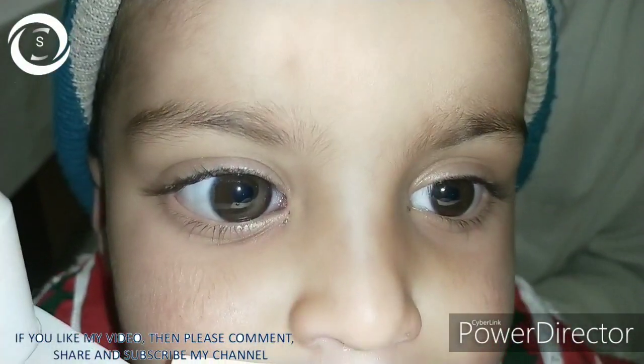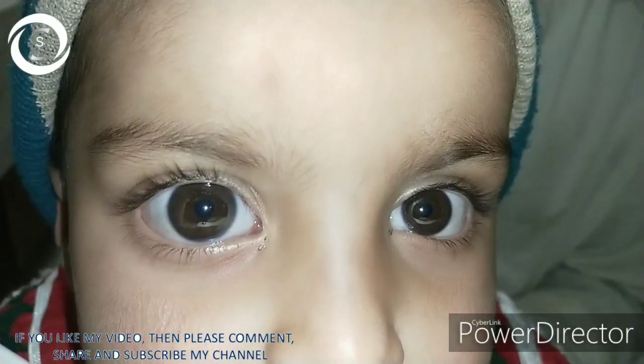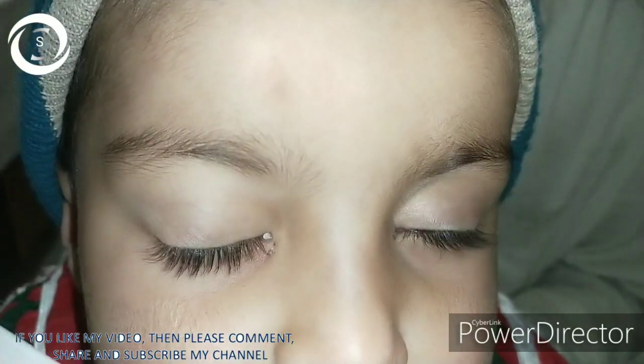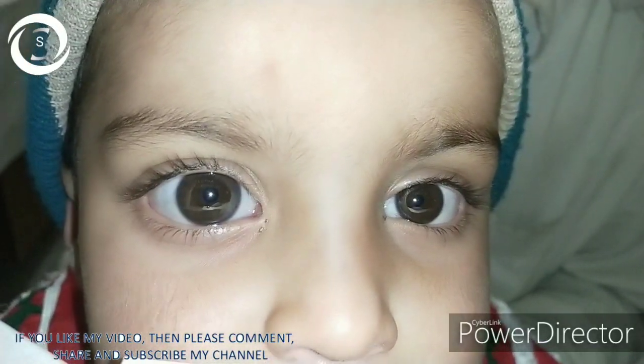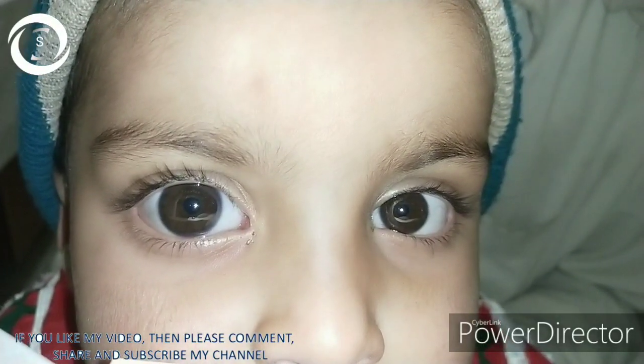Both corneas were clear, the intraocular pressure was normal, pupils were round, regular and reactive, and there was no complaint of decreased vision. On history, the parents told me that the right eye has been enlarged since birth.